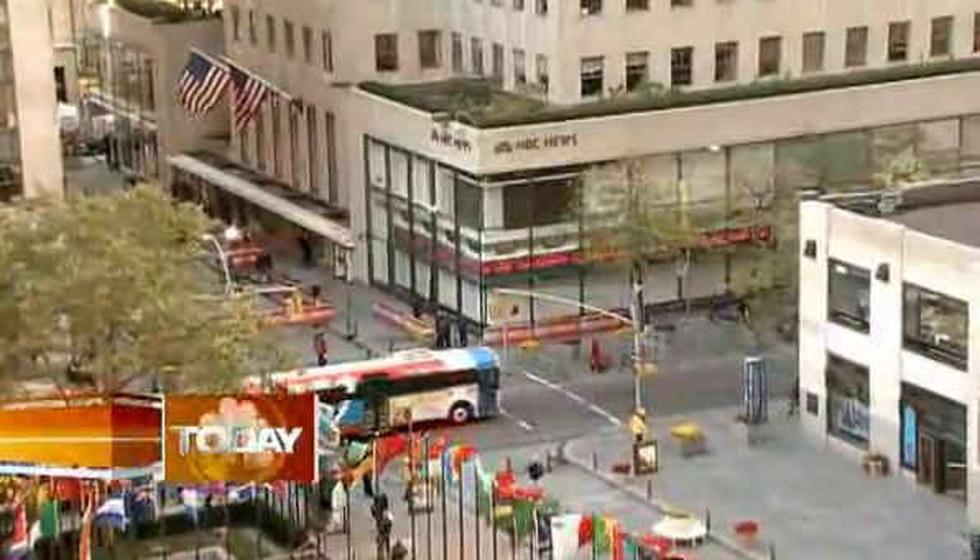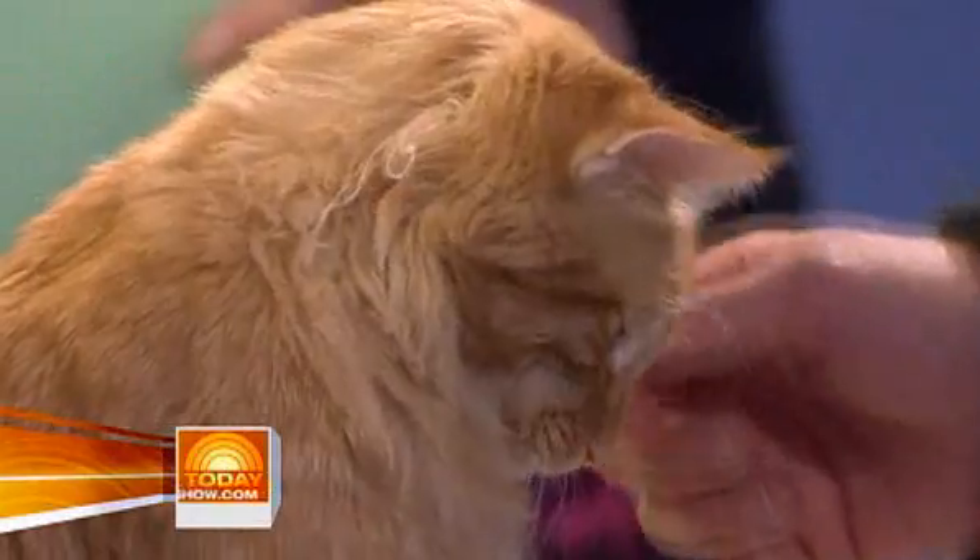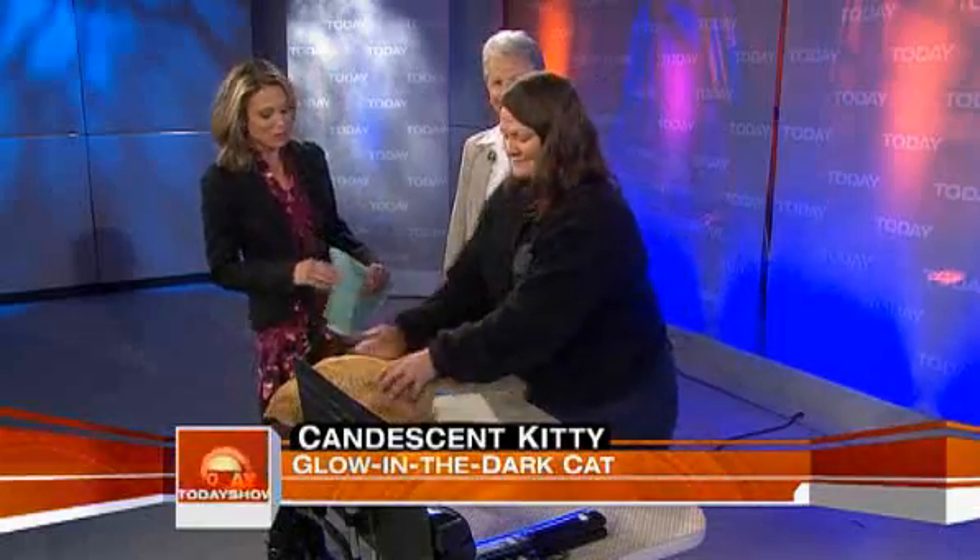Here's a sight you have to see to believe: the first glow-in-the-dark cat in the U.S. His name is Mr. Green Jeans — that's G-E-N-E-S. He's a cloned cat that has been genetically engineered to light up when the lights go down. Betsy Dresser is the Senior Vice President of Research for the Audubon Nature Institute, and Mr. Green Jeans' trainer is Kelly Trimble.